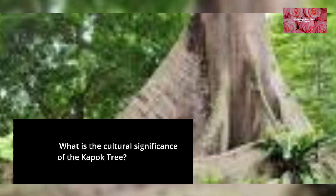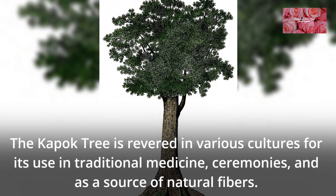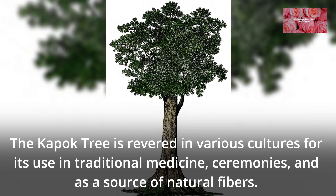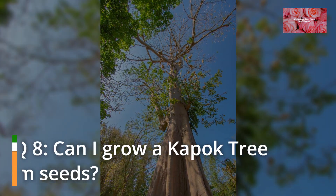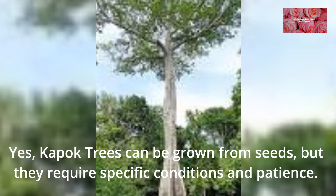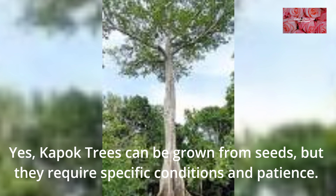FAQ 7: What is the cultural significance of the Kapok Tree? The Kapok Tree is revered in various cultures for its use in traditional medicine, ceremonies, and as a source of natural fibers. FAQ 8: Can I grow a Kapok Tree from seeds? Yes, Kapok Trees can be grown from seeds, but they require specific conditions and patience.